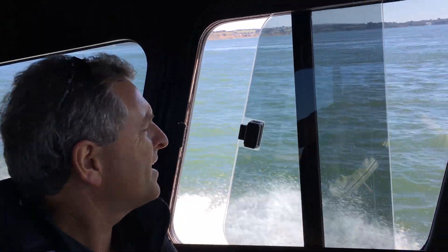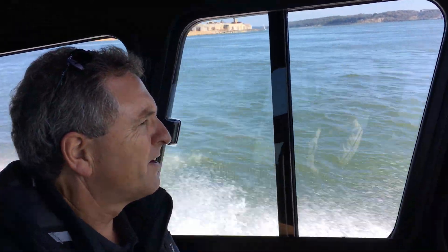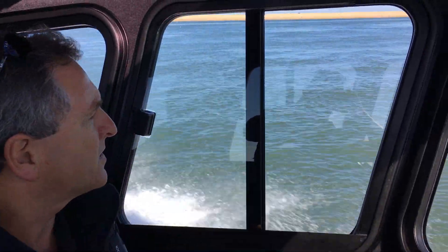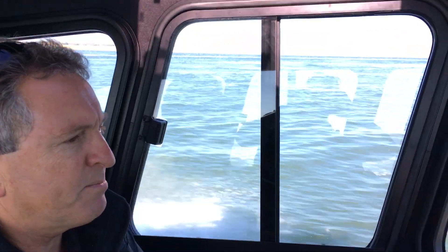We're on the 11 metre Rafnar RIB, just making a turn round the western approaches to the Solent. Hurst Castle is just coming into sight. Interesting bit of water.